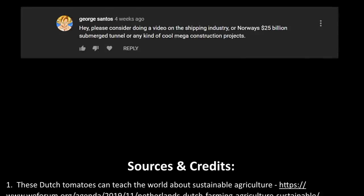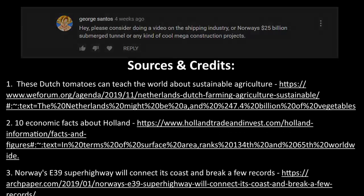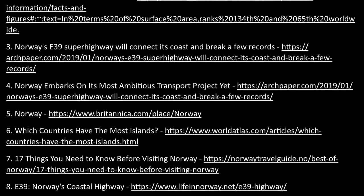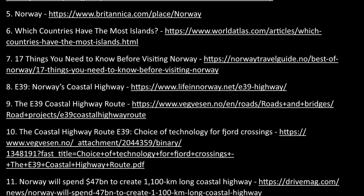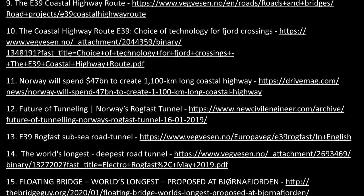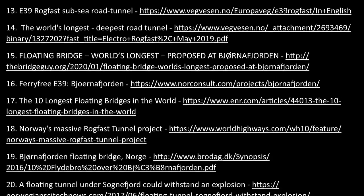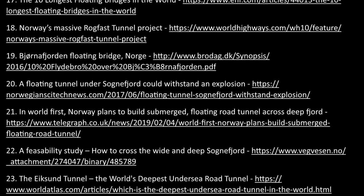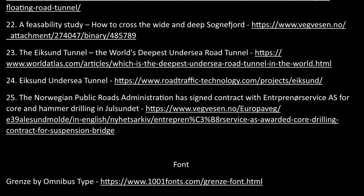I want to thank George Santos for requesting this topic. I had no clue about this project and it was so fun to make this video. That's why I created this series — because I love learning new things and I created it so we can explore topics we normally don't cover on this channel. To keep this series going, I need your help. Please send me your ideas for interesting topics that are different from what we normally cover — the more random, the better. I'm open to anything: history, art, you name it. And to my fellow space fans, I will be posting a special video next Sunday about Mars.